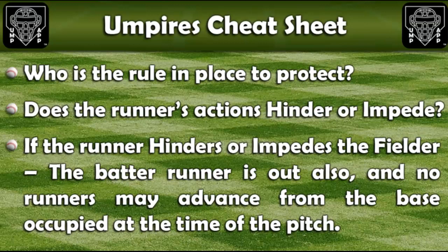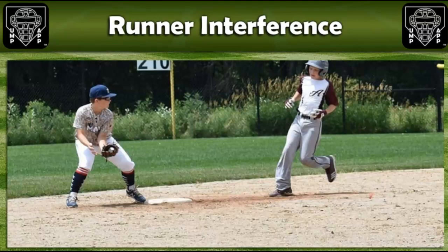Does the runner's actions hinder or impede? If the runner hinders or impedes the fielder, the batter-runner is out also, and no runners may advance from the base occupied at the time of pitch. And finally, does the fielder have to throw the ball for the umpire to call interference? The answer is no. The rule simply states if the runner hinders or impedes the fielder's ability to complete the play — it says nothing about the fielder throwing the ball. So if the runner hinders or impedes the fielder, interference should be called.